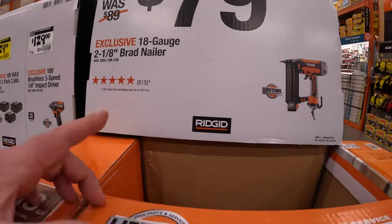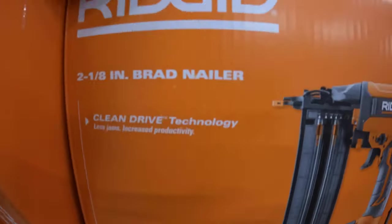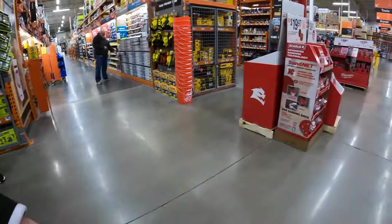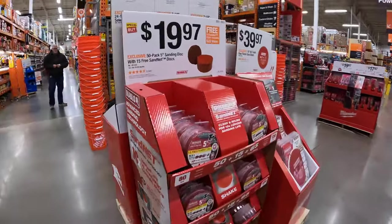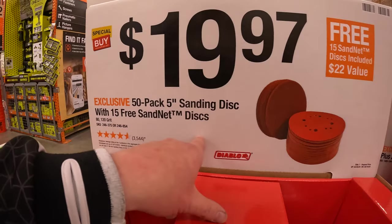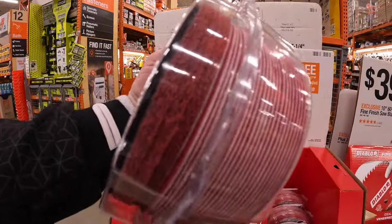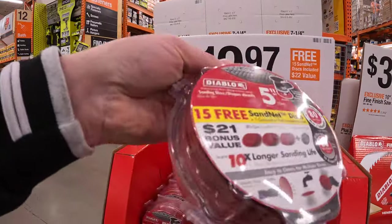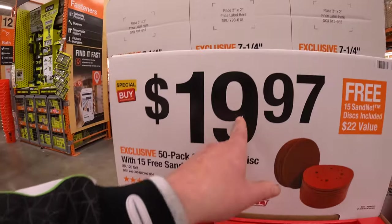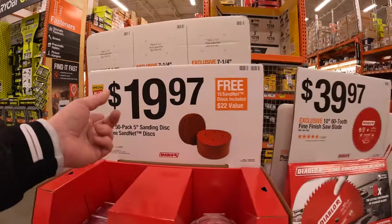$79 for the 18-gauge two-and-one-eighths brad nailer with clean drive technology. Diablo has for $19.97 the 50-pack five-inch sanding discs with three 15 free sand net discs. The sand net discs are very fine for that extremely fine finish — actually not a bad deal at all for a 50-pack plus 15, so 65 total.